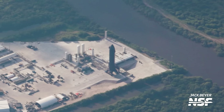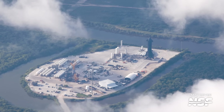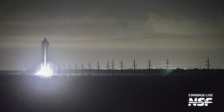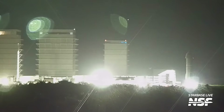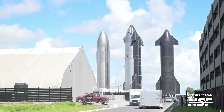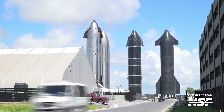We were able to spot Ship 30 still over the flame trench right before it departed the outpost. Last time we flew over the site there was no ship on the stand, so it was quite a treat for Mary and I to grab this footage. With the spin prime complete, Ship 30 was rolled back to Mega Bay 2, lifted off the engine test stand, placed on a transport stand, and then rolled over to the Sanchez lot, where it's been ever since. We expect SpaceX will be putting the finishing touches on this vehicle as they prepare for Starship Flight 5.